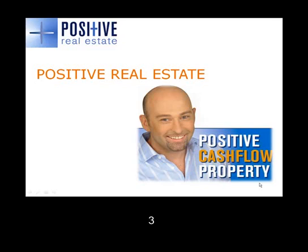Hi gang, it's Sam here from Positive Real Estate. I just wanted to discuss some opportunities that we've got available this week, which I feel will suit a lot of our investors' portfolios.